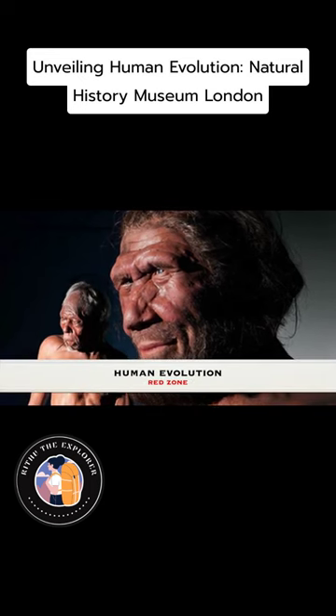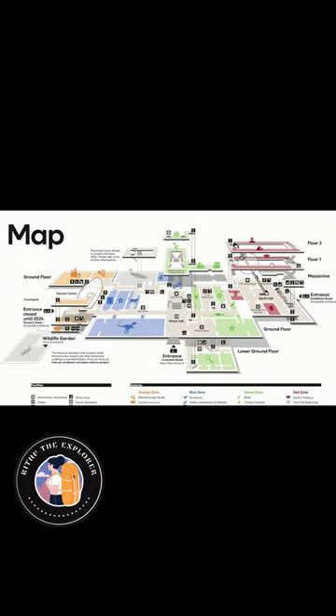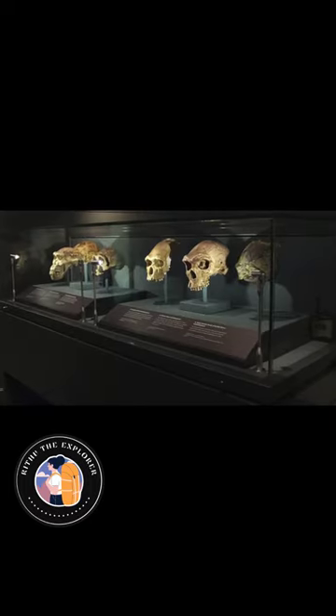The Natural History Museum in London offers a fascinating and comprehensive exploration into human evolution, presenting a journey that spans millions of years. This part of the museum showcases the gradual process through which humans have evolved from their early ancestors, providing insights into the physical and behavioral changes that have occurred over time.